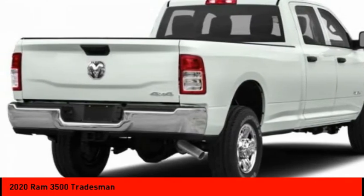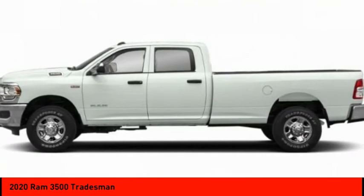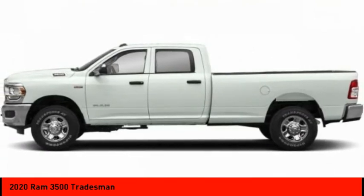Four wheel drive, tow hitch, heated mirrors, brake assist, traction control, stability control, daytime running lights, engine immobilizer, four wheel disc brakes, tires, rear all season.